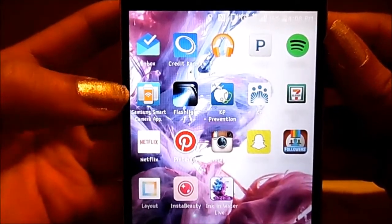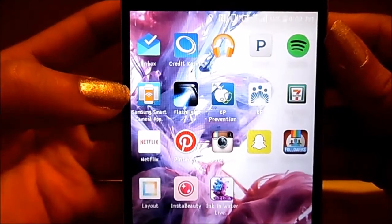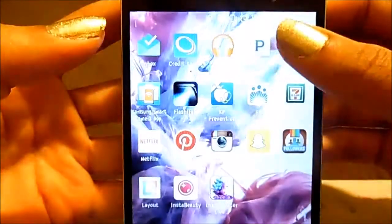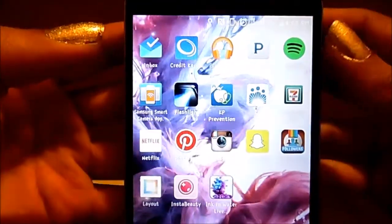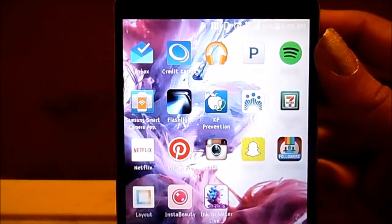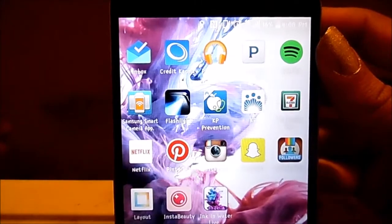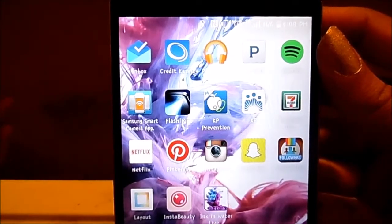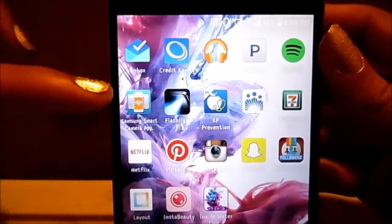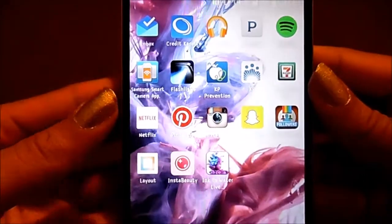This one is the Samsung Smart Camera app. I downloaded it for the camera I have — I do have a Samsung camera and that's what I use to film. My camera has built-in Wi-Fi, so any videos or pictures I'm filming I can send them straight to my phone, and vice versa I can send pictures and videos from my phone to the camera as long as I have that app.